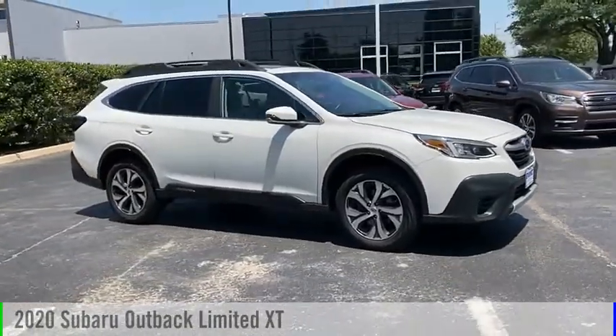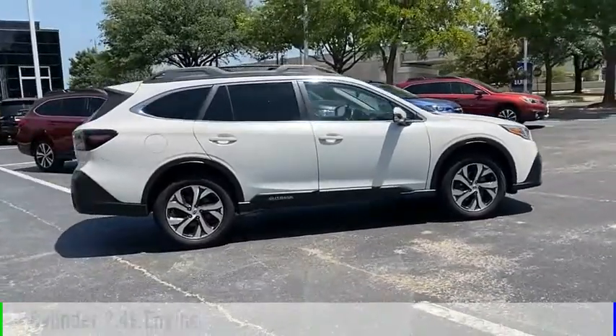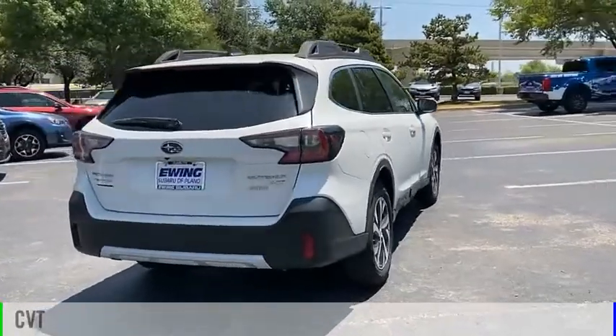Take a ride in the 2020 Outback. This vehicle is powered by an all-wheel drive, four-cylinder, 2.4-liter engine, and comes with a continuously variable transmission.